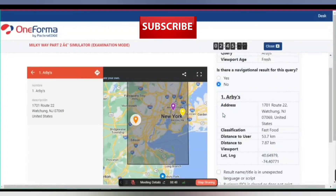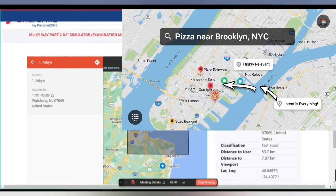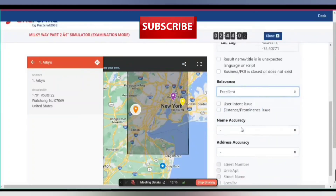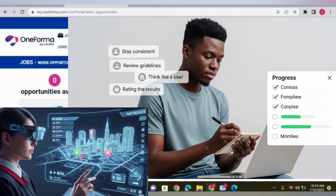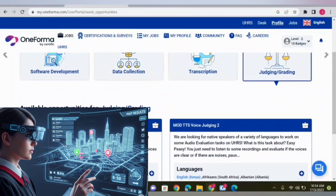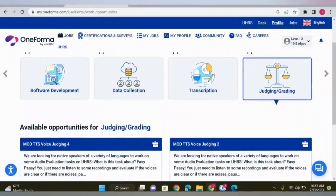Let's recap everything quickly. Milky Way Part 1 is a map evaluation test on Oneforma run by Scientific. You'll be judging the accuracy and relevance of map results based on real user queries. You'll need to rate candidates correctly, provide short written justifications, and stay consistent across all tasks. Use logical reasoning — ask yourself if the result satisfies user intent. Focus on categories, business names, location proximity, and relevance. Be careful with written comments: stay professional, use evaluator language, and proofread your answers. Avoid emotional or vague phrases. Don't rush — take time to understand the simulation and use the guidelines as your bible. Once you pass, the opportunities grow: more hours, more tasks, and higher pay as a trusted contributor. Oneforma often assigns Milky Way raters to related projects, so passing this is a big career boost in the online judging world.